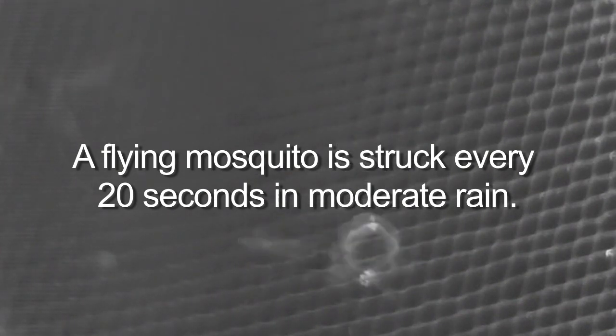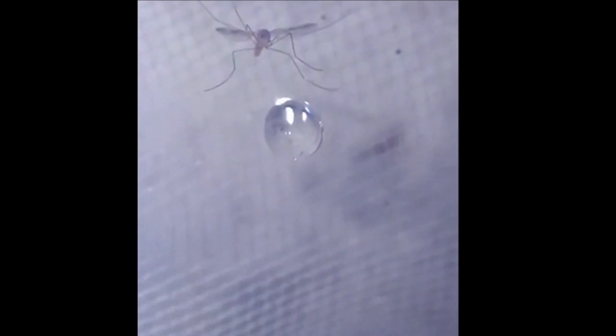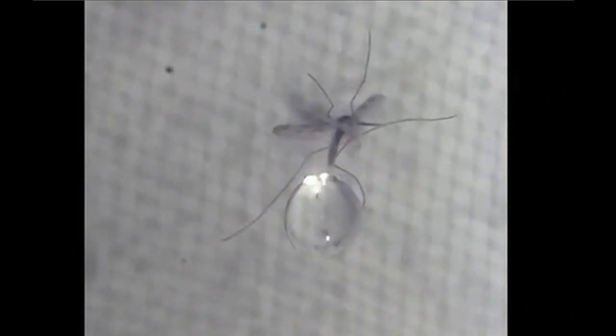We learned that a flying mosquito will be struck about once every 20 seconds in moderate rain. Even if they were to hastily seek out shelter, they would still be struck on their way out. How do mosquitoes survive raindrop impacts? We answer this question by performing very simple experiments in our lab. We release very small drops from the ceiling of our lab and strike mosquitoes in front of a high-speed camera. You'll see an incoming drop striking the mosquito and then continuing on its path — the drop slows down very little as it hits the mosquito.